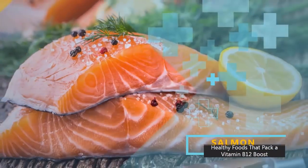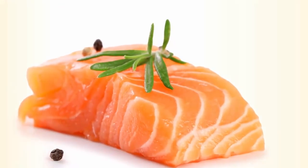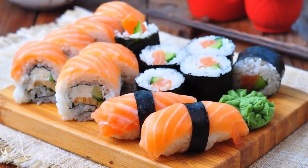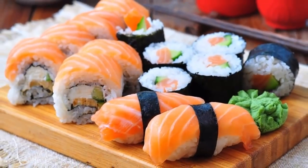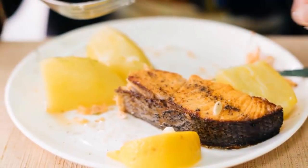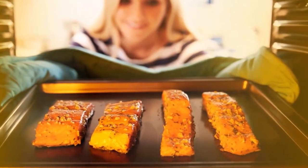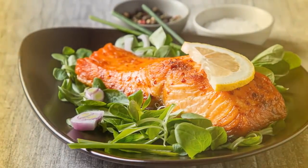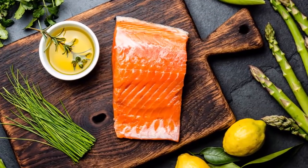Number seven: salmon. Fish are rich in B12, and salmon ranks high on the list. Three ounces of salmon contains about 4.8 micrograms of the vitamin. It's also high in protein and omega-3 fatty acids, which are beneficial for your heart, and one serving delivers more than your daily need of vitamin D. Experts recommend baking or grilling salmon rather than frying, drying, or salting it. Haddock, trout, and tuna are great and possibly less expensive B12 alternatives.